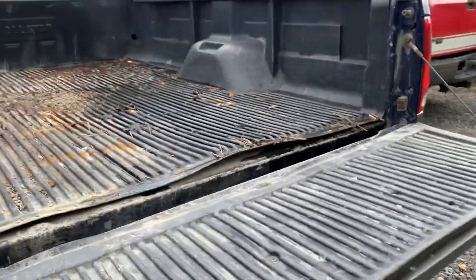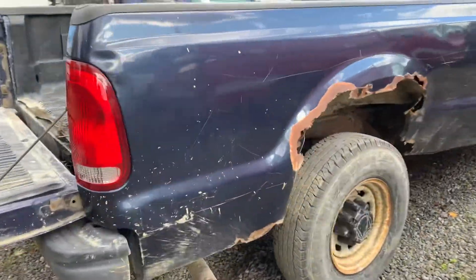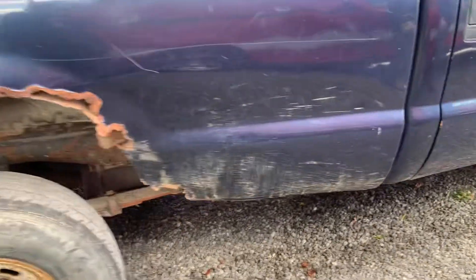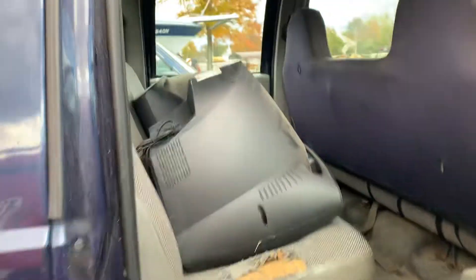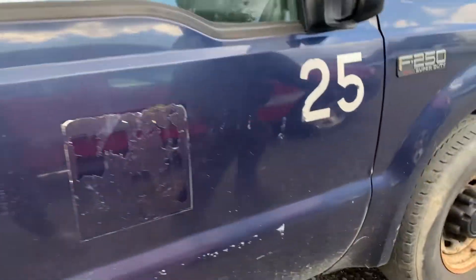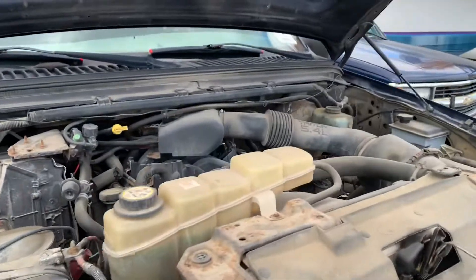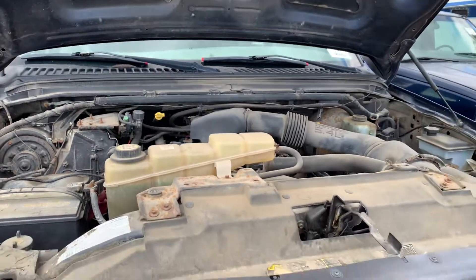The bed looks pretty good, got a little damage there and a bed liner. Looks like they hit a rose bush there too. Crew cab with dual TVs. So I've been maintaining it pretty well. 5.4 V8 up front — alrighty, too good.